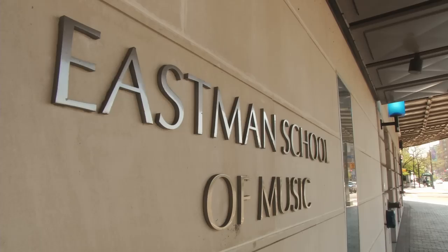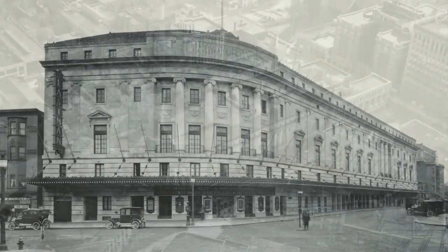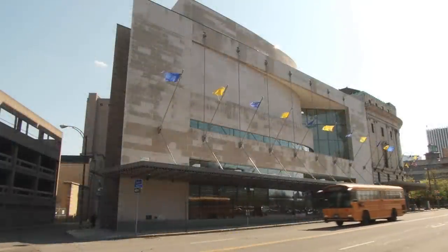We're dealing with a structure that has so much history, and you want to make certain that whatever happens, we're only going to make it better and enhance it. This truly, in many ways, completed George Eastman's vision. The facade of the building says 'for the enrichment of community life,' and that is truly how it is valued in this community.